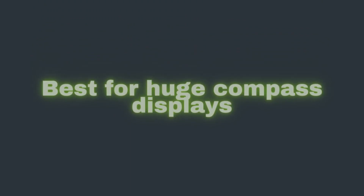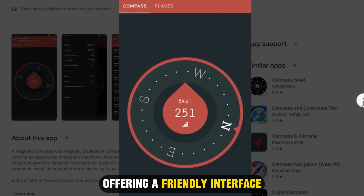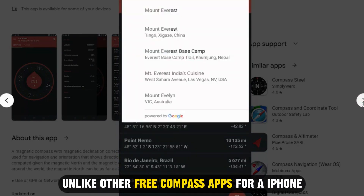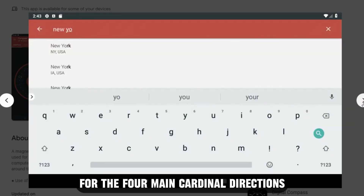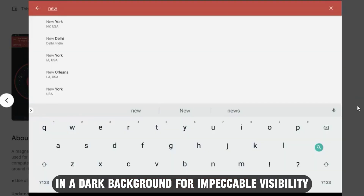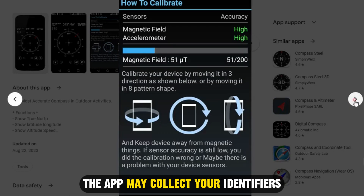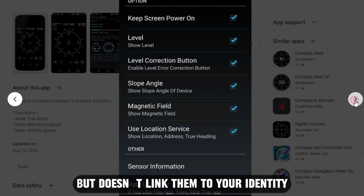Compass App, best for huge Compass displays. The Compass app is a simple compass offering a friendly interface while navigating with it. The app has huge displays showing you the direction and heading. Unlike other free Compass apps for iPhone, the Compass app spares you the hectic process of searching for the four main cardinal directions, as it displays them with a bright font in a dark background for impeccable visibility. The app's simple interface makes it suitable for all skilled and unskilled users. The app may collect your identifiers, diagnostics, and data usage information, but doesn't link them to your identity.